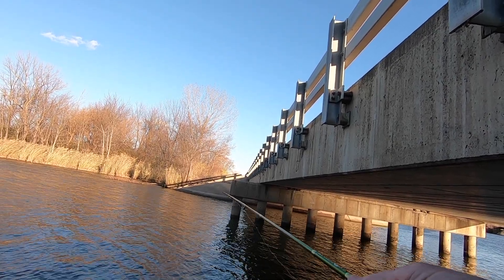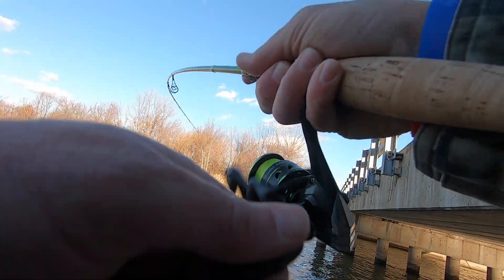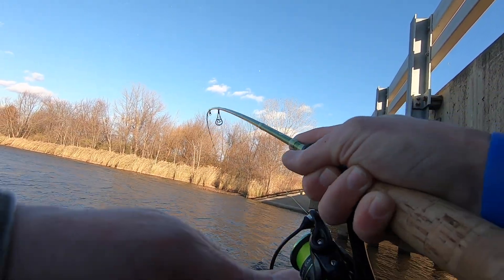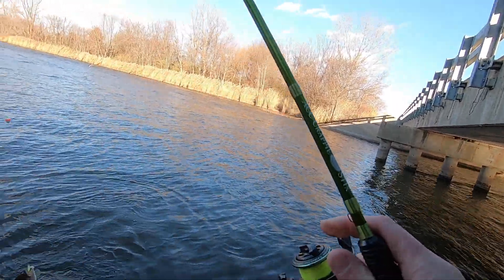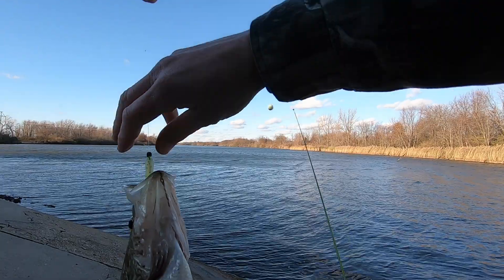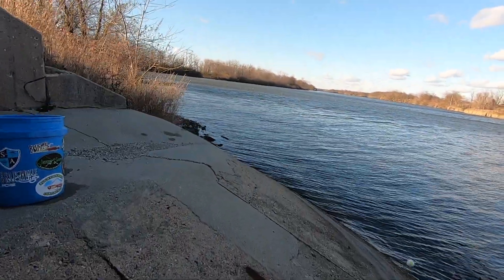Sink it. Got that one. That's a good fish, guys. That's a real nice fish. He just smoked it. It's a pig. Number two! Get him in the bucket.